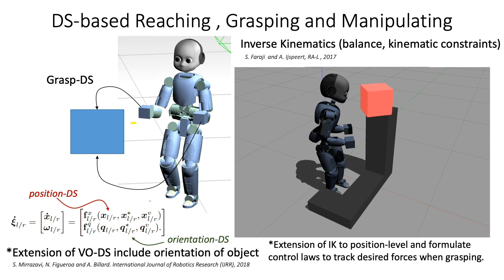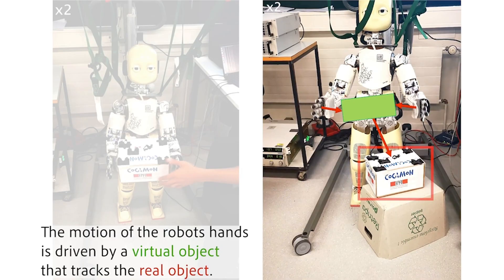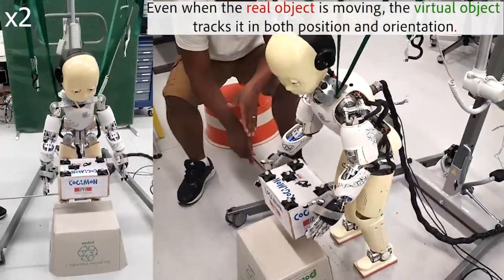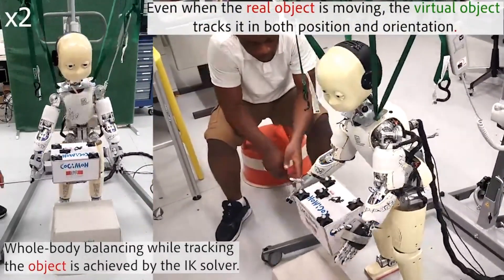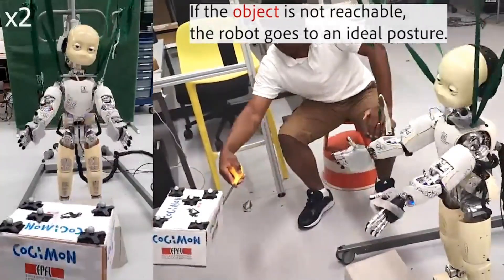To properly grasp and hold objects and provide compliance at the arm level, we formulate a control law that tracks the desired position and contact force when grasping. The green rectangle illustrates the virtual object that will track the real object outlined in red. Here we see the iCub being driven by this dynamical system — even when the real object is moving, the virtual object tracks it in both position and orientation. The efficient inverse kinematic solver allows us to track fast-moving objects; if the object is not reachable, the robot goes to a standing posture.